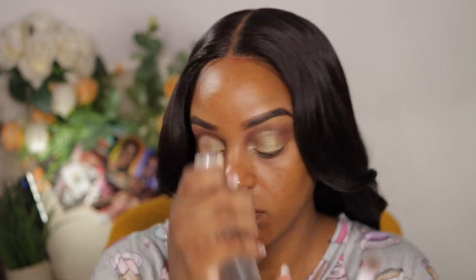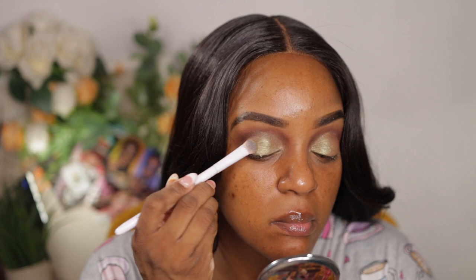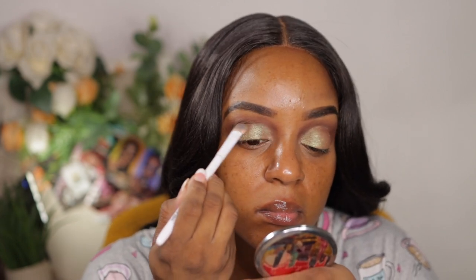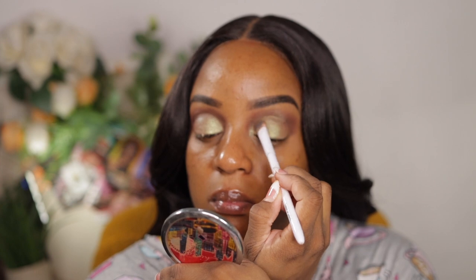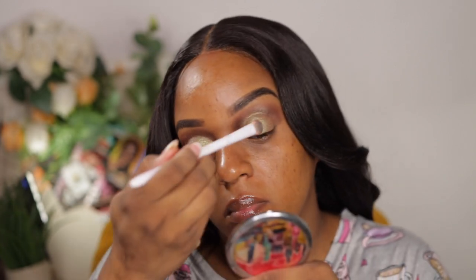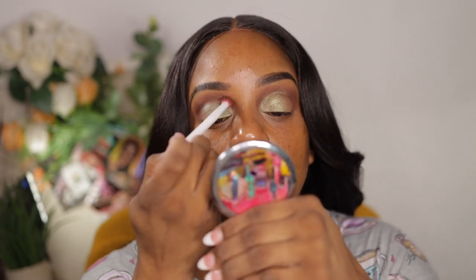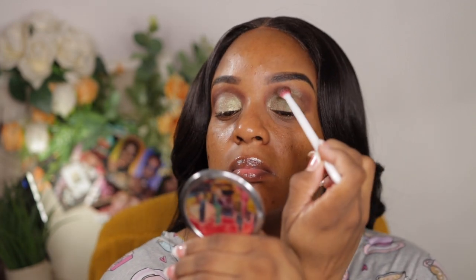I decided to wet my brush because in the mirror the color was there, but I thought, what if I wet it — will that make it pop just a tad bit more? And as you can see, it did. That's one of the reasons I left this video in real time — I wanted you all to see exactly how long it took me to do my makeup, which was under 30 minutes. Whenever I have a little extra time I take it, because as parents we rarely get time to ourselves.